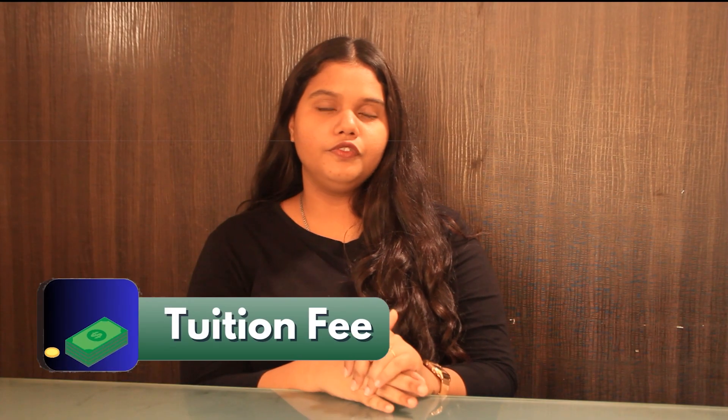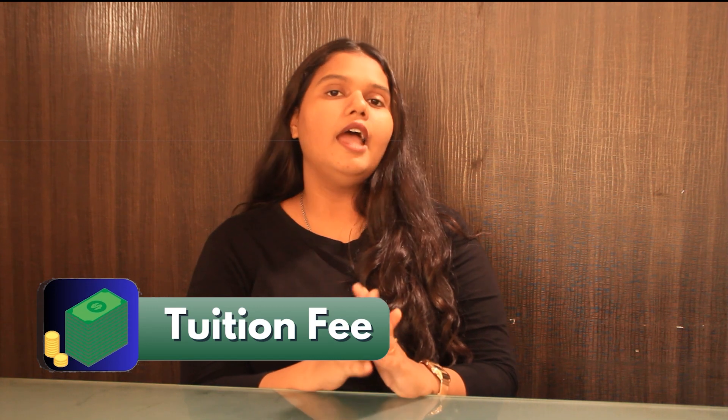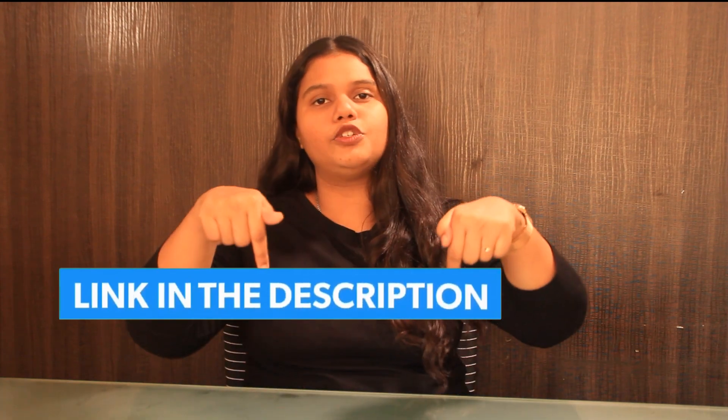Regarding tuition, as mentioned on the portal, the cost is calculated on a per-credit basis, and the cost per credit is around $1,141 multiplied by the 30 course credits of the program. For more detailed information, you can check out the link in the description box below.